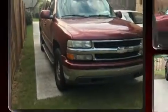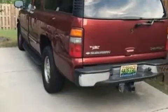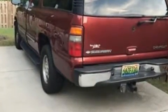Sensibility and practicality define the 2002 Chevrolet Suburban 1500. Under the hood, you'll find an 8-cylinder engine with more than 250 horsepower, and load-leveling rear suspension maintains a comfortable ride.